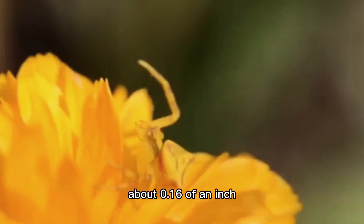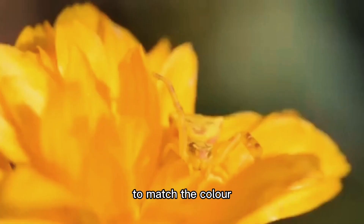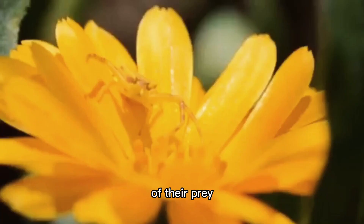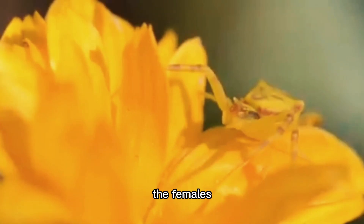They range in size from about 0.16 of an inch to 0.3 of an inch. Some crab spider species are able to change their color to match the color of the flower they rest on. Not only this, the spider sometimes turns the color of their prey. Other crab spiders mimic tree bark or bird droppings. In some crab spider species, the females are many times larger than the males.